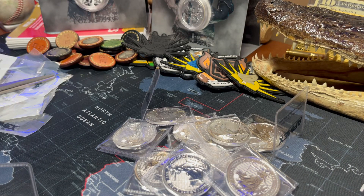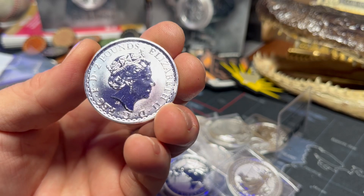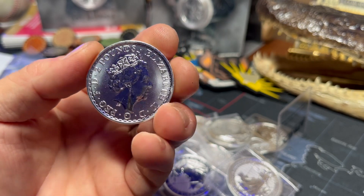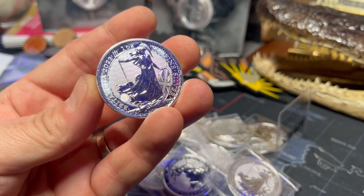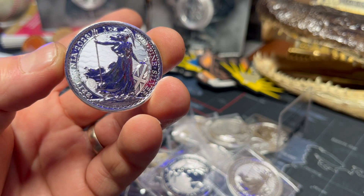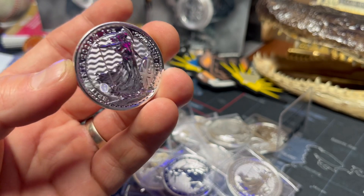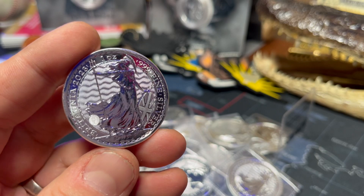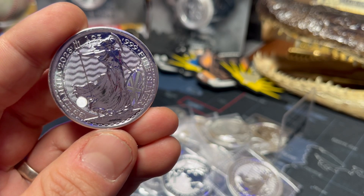Now with 2023, the thing about these Britannias is she's only going to be on the first run of these. Queen Elizabeth has died and King Charles has taken over. They did a 2023 Britannia with the Queen, and they will do more runs of this coin in 2023 with the King. First and foremost, the premiums are much lower on these than they are on an American Silver Eagle. But if you're the type that says silver is going to shoot the moon, by all means, stack what you like and hope for the best.